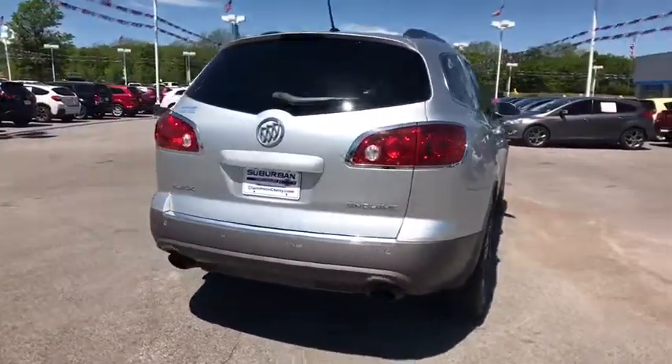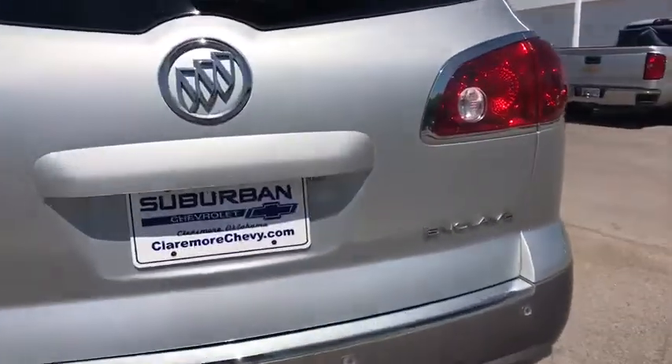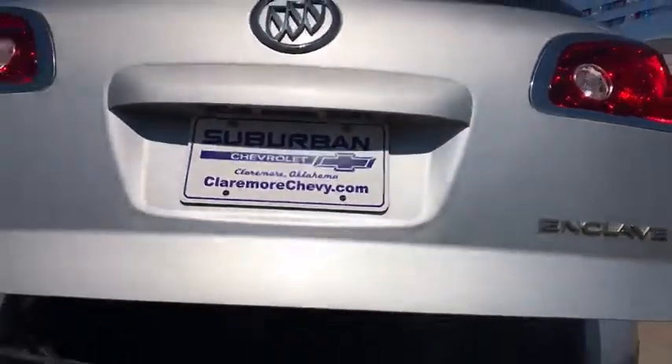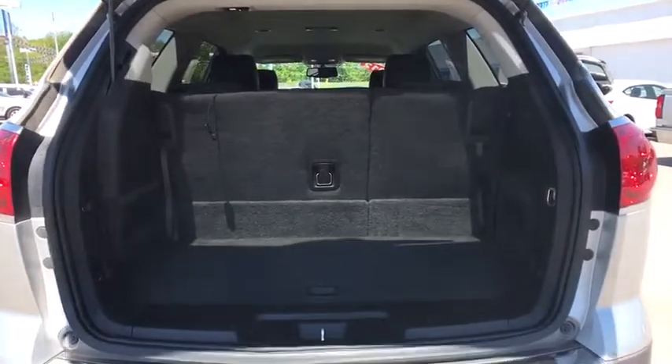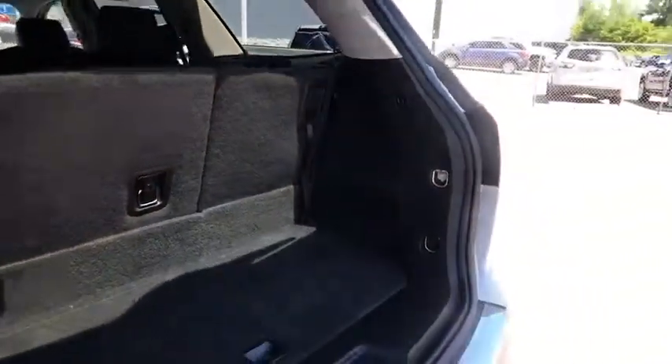Here are some of this vehicle's great options: keyless entry, anti-lock braking system, stability control, traction control, power passenger seat, backup camera, steering wheel audio controls, power lift gate, remote engine start, leather wrapped steering wheel, Bluetooth, adjustable steering wheel, power steering.